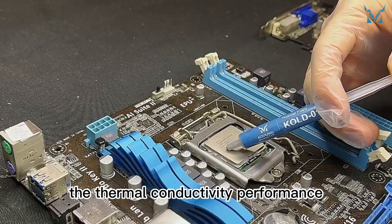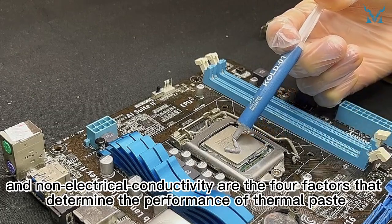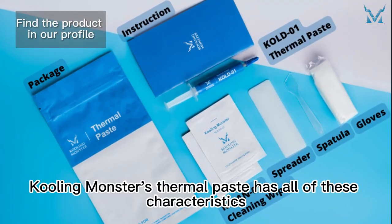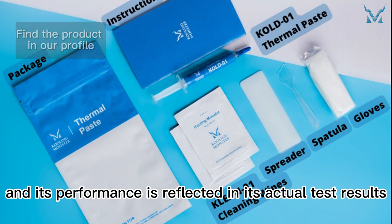In addition, thermal conductivity performance, ease of spreading, smooth and even paste layer, and non-electrical conductivity are the four factors that determine the performance of thermal paste. Cooling Monster's thermal paste has all of these characteristics, and its performance is reflected in its actual test results.